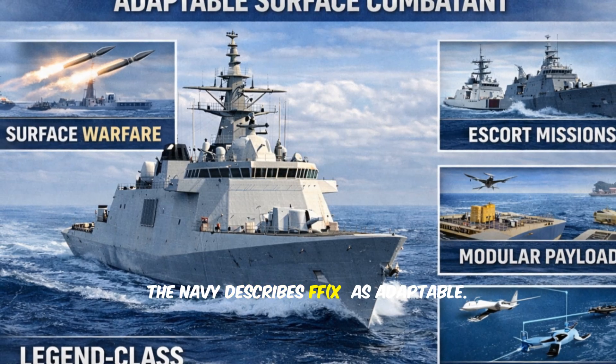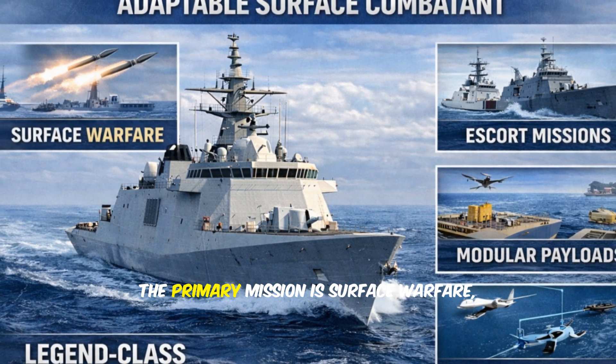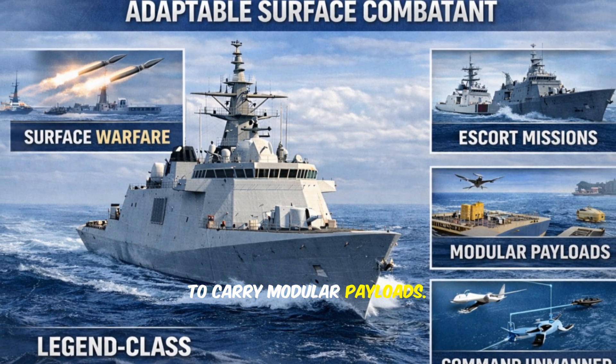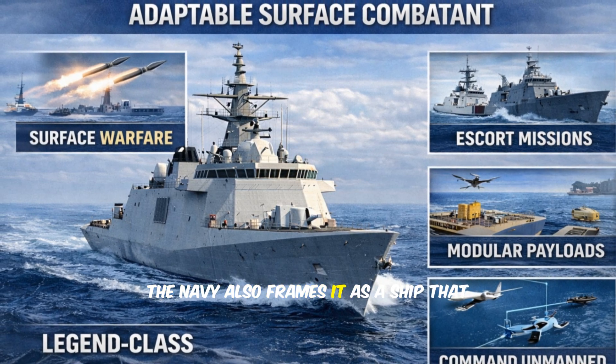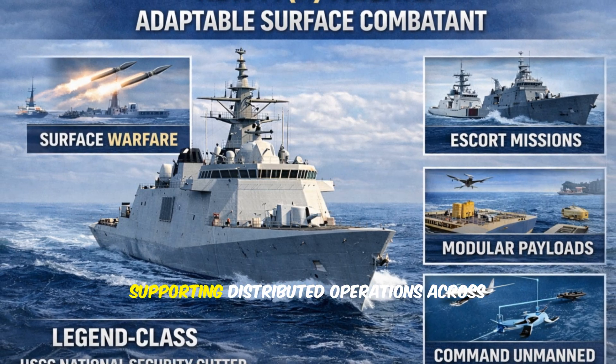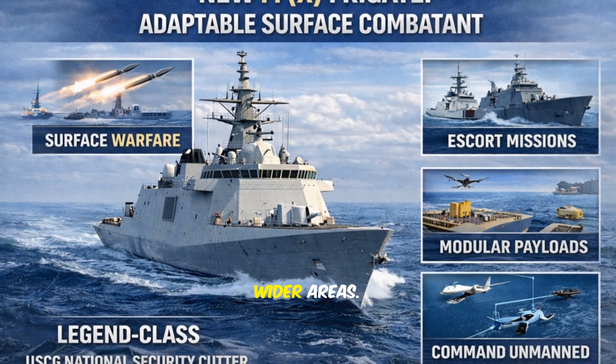Officially, the Navy describes FFX as adaptable. The primary mission is surface warfare, along with escort duties and the ability to carry modular payloads. The Navy also frames it as a ship that can help command and integrate unmanned systems, supporting distributed operations across wider areas.